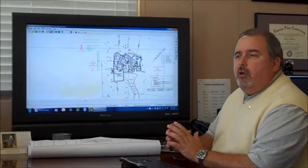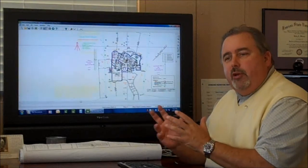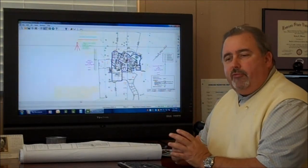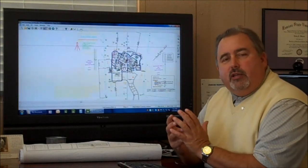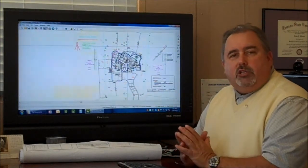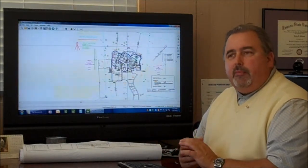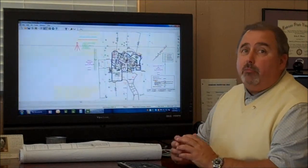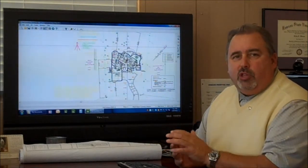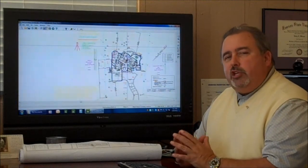Thanks, Nolan. Hopefully we'll make this informative. When you have a home site and you already own it, some of the first basic steps to consider when designing your house are: where does the sun rise, where does the sun set? These are important issues you have to think about. Do you have a view in the backyard that you want to capture or block? Is there a slope to the home site itself? There are just many things you have to consider.